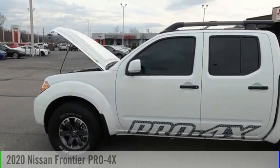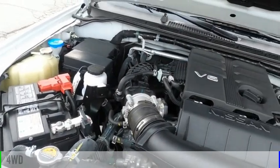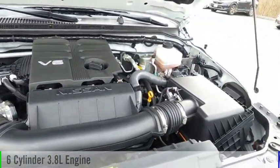Make a great choice today with the 2020 Frontier. This vehicle is powered by a four-wheel drive, six-cylinder, 3.8-liter engine.